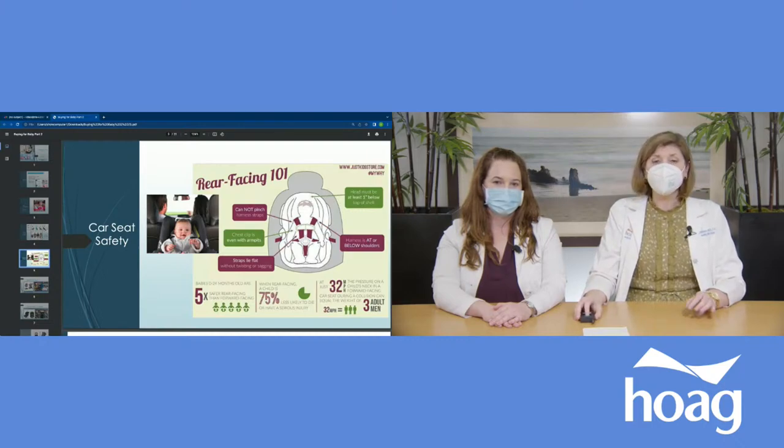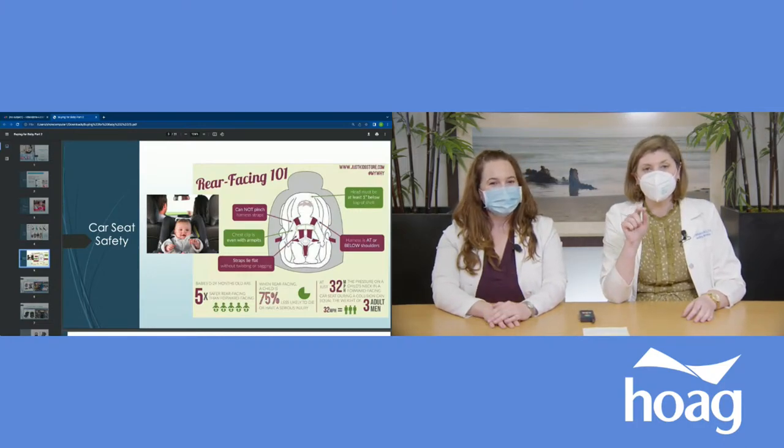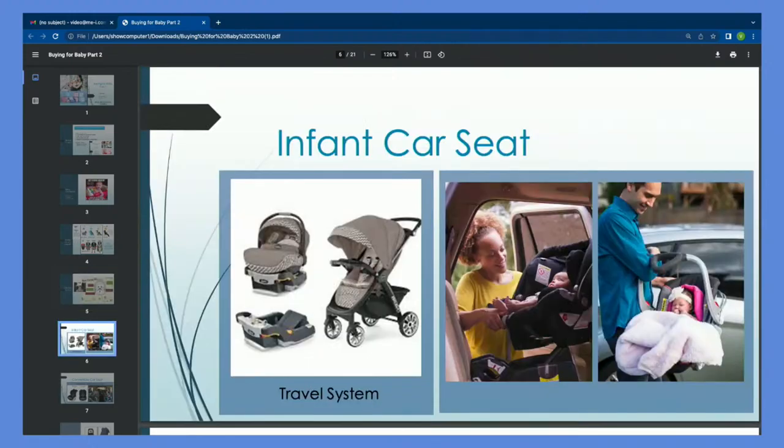The other thing you'll see is that the baby should be in the center of the back seat. If you only have one child, the safest place for them is in the middle — because if you're hit from the sides, the baby is furthest from impact. Now here's an infant car seat. Most people start with one because they're so convenient. There's an actual infant car seat base that is attached into your car, and then the car seat itself clicks in and out.